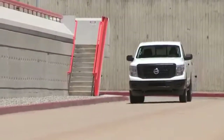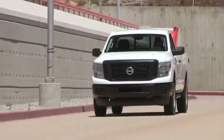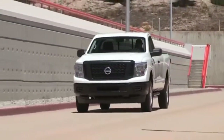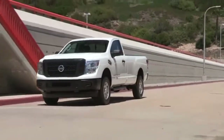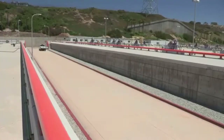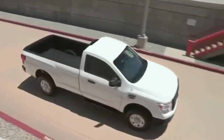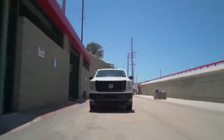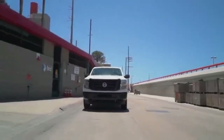Pricing for the 2018 Nissan Titan and 2018 Nissan Titan XD pickups' King Cab size has been revealed. The 2018 Nissan Titan King Cab and 2018 Nissan Titan XD King Cab start at $33,745 and $34,755, respectively, including $1,195 destination.